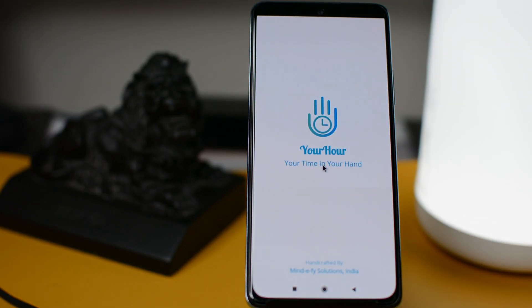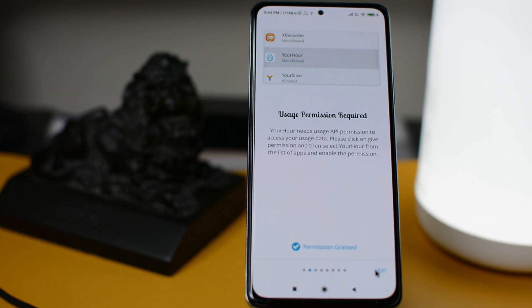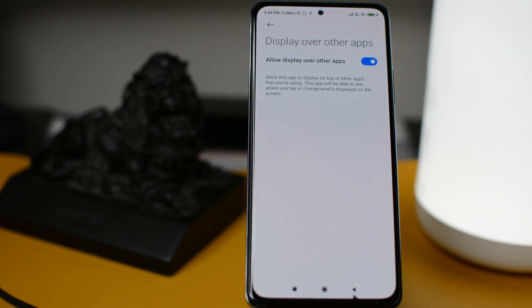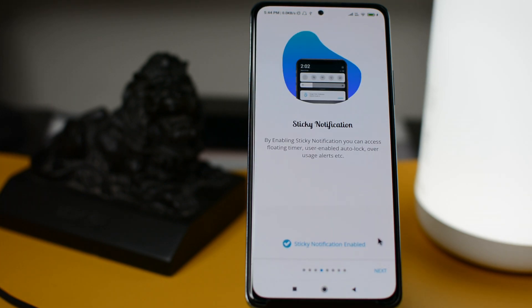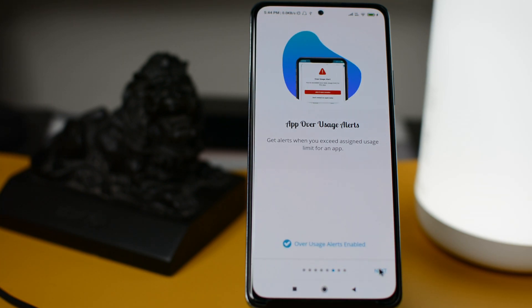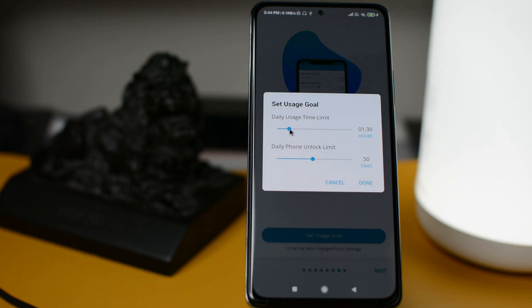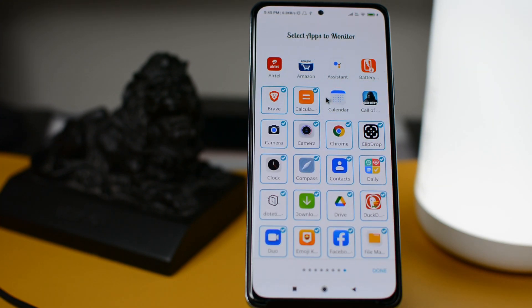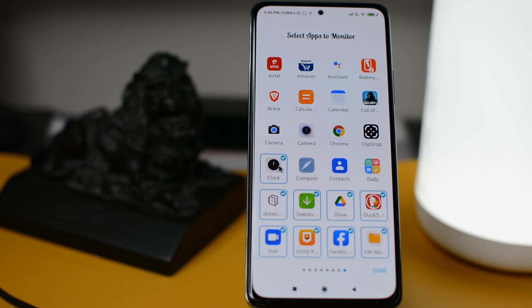Once you install the app, first select the preferable language and then allow administrative privileges to this app. Then set your goal — like how many hours you want to use your phone and how many times you want to unlock your phone in a day. You can change this setting anytime as well.